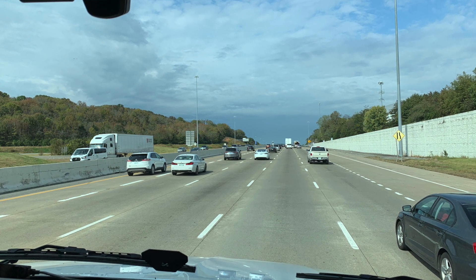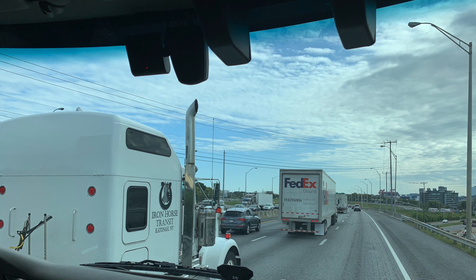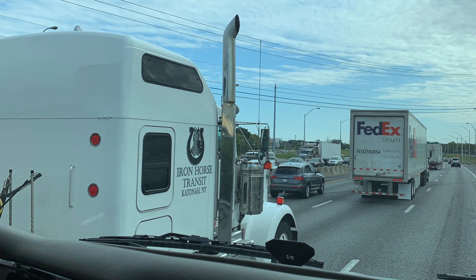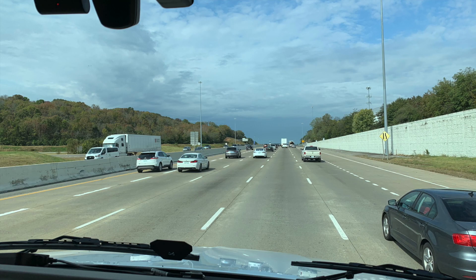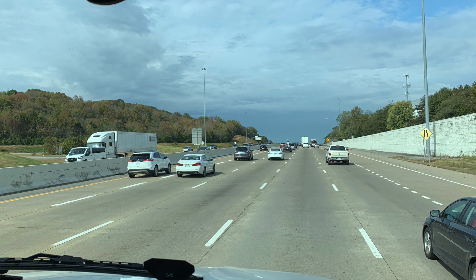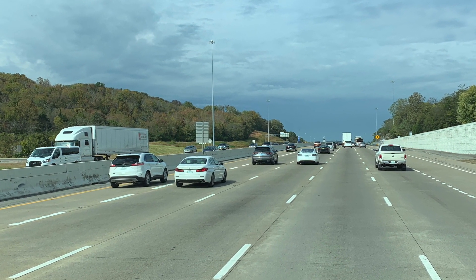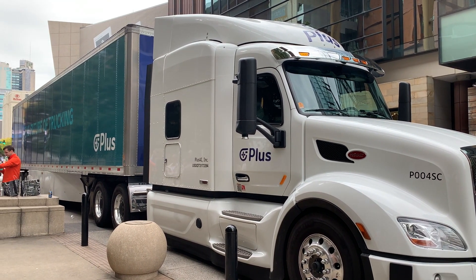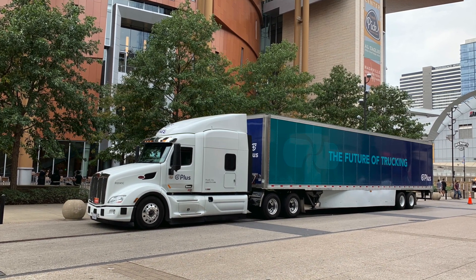Ruben explained how traffic jam assist works. At highway speeds, the system maintains a four-and-a-half-second gap. In traffic, it's more distance-based: it stops about 40 feet back, then if traffic stays stopped, it creeps up at about one mile per hour to 15 feet for a final stop. The system tracks all objects around the truck, not just the lead vehicle. If the lead vehicle takes off but adjacent lanes still have traffic, the system focuses on those lanes, takes their average speed, and goes just above it — creating a safe zone for merging vehicles and giving the system or driver time to react.